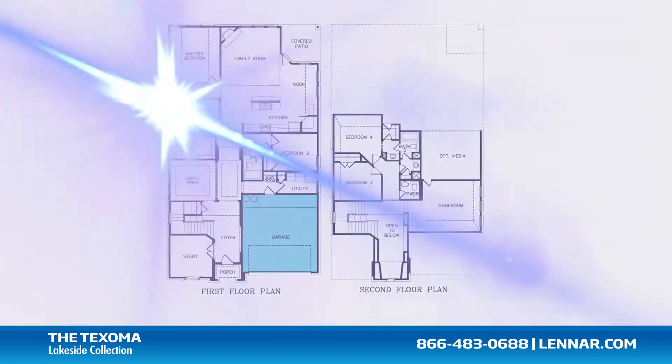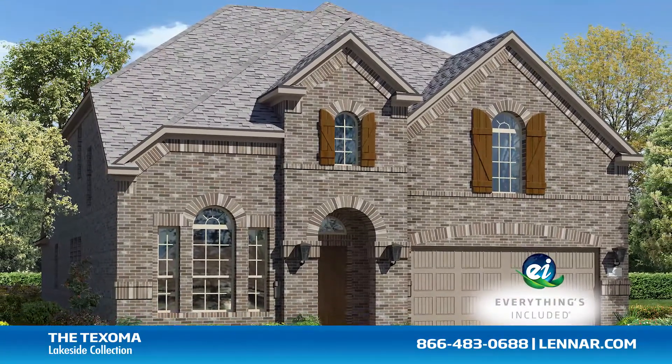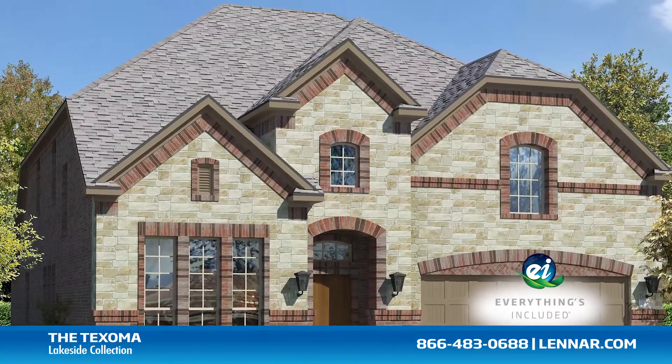And because Lennar is the only home builder in Dallas-Fort Worth to offer everything's included homes, the Texoma also includes all of the energy features, appliances, and luxury designer upgrades that you've come to expect from Lennar.